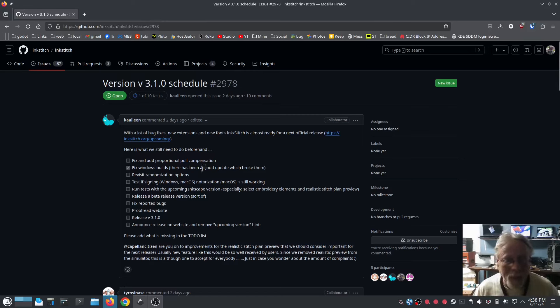Here's what they still need to fix and add: proportional pull compensation — I wonder if that means you can set the fabric you're going to be using. Fix Windows builds — already checked. Revisit randomization options. Test signing for Windows and macOS notarization — macOS is still working. I might file a bug on this because on the RPM version of OpenSUSE I do get an unsigned error.